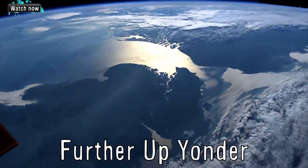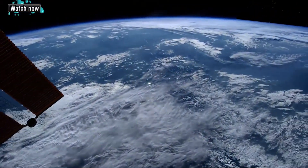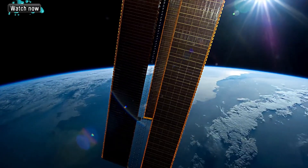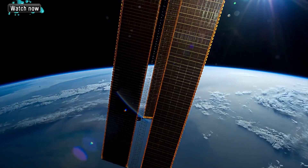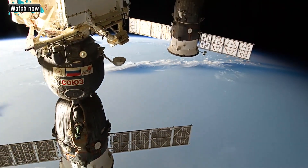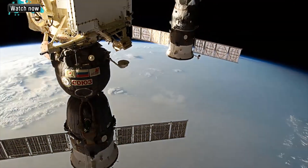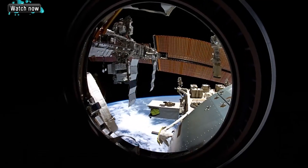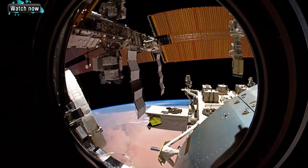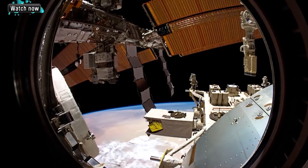Further up yonder is a time lapse from the International Space Station, put together by Giacomo Sardelli. As the most forward deployed citizens of the planet in this moment, the first expedition crew aboard Space Station Alpha are well started on their journey of exploration and discovery, building a foothold for men and women who will voyage to places far away from our planet. We are opening the gateway to space for all humankind.